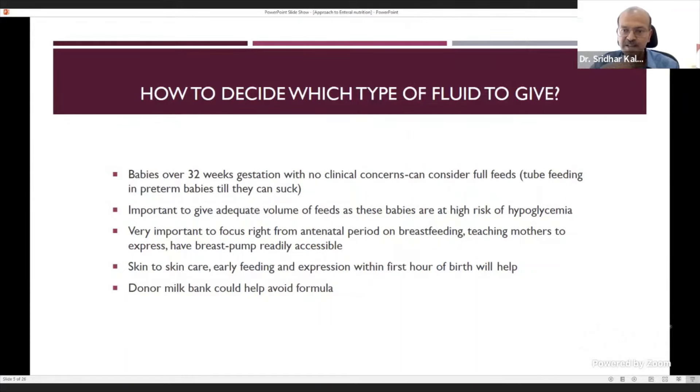It's important to give adequate feed volume from day one, as hypoglycemia is a risk. If not giving IV fluid, you still need to give a good volume of milk — like 60 or 80 ml per kilo — because giving less may cause hypoglycemia. Monitor glucose and give correction as needed.